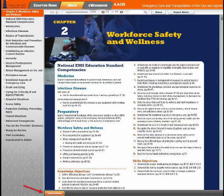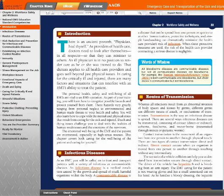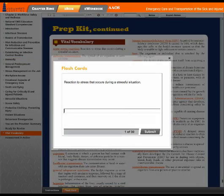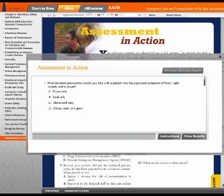Select the Instructions option in the footer at any time for additional information on the tools available. The E-Book offers a wealth of features to engage students in the material presented, including Checkpoint reading comprehension questions that allow students to pinpoint any gaps in understanding, Videos that demonstrate key skills being performed in the field by experienced EMTs, Flashcards that reinforce vital vocabulary, and Assessment in Action case studies that allow students to test their critical thinking skills and understanding of the chapter.